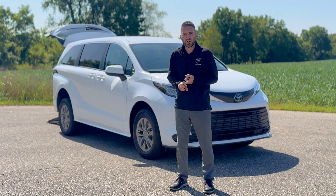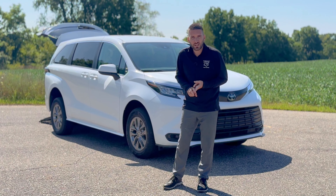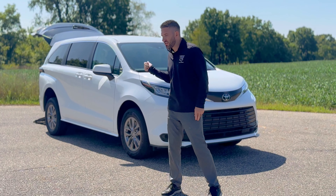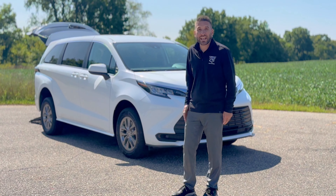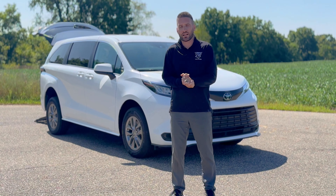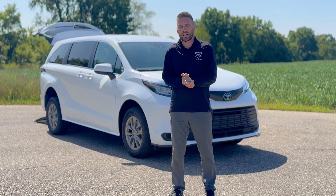Bottom line, if you're in the market for a commercial wheelchair accessible vehicle that's great on gas mileage, super reliable, easy to park and maneuver, can accommodate two wheelchairs — not to mention a stretcher — this checks all the boxes and we will deliver it right to your front door. Thanks for taking the time with me today and I look forward to working with you soon.